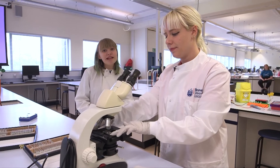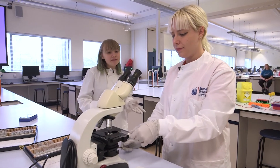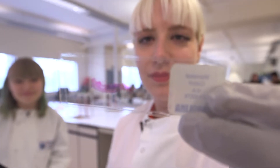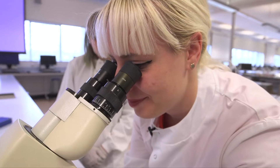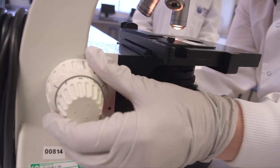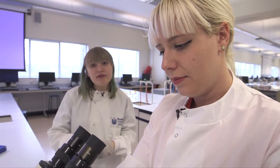Another technique we use in the lab is microscopy. Here we're using it to look at a specimen — a mouse colon — under the microscope. You place it under the lens and you can see a much greater magnification than the naked eye. We use microscopes to look at the different parts of organs so we can see different landmarks within the slides.